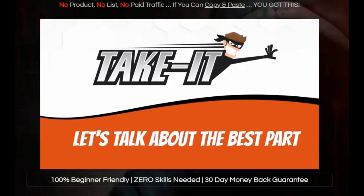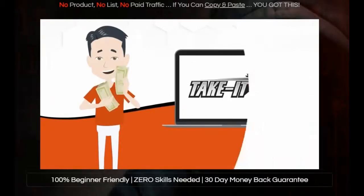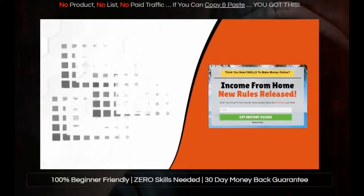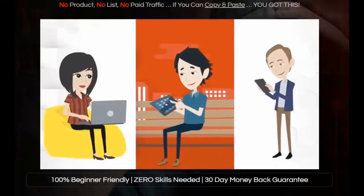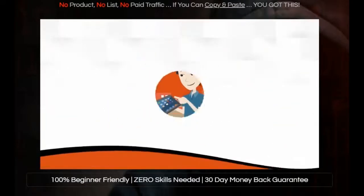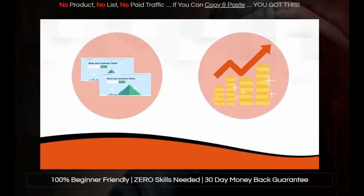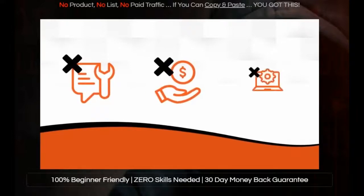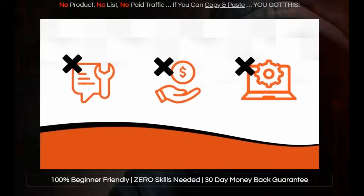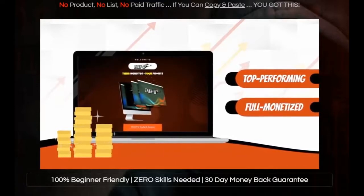But let's talk about the best part: how to actually make money with our Take It software. Take It comes with done-for-you monetization with stunning customizable pages that put your offers in front of every single visitor. That means that you can clone any website that you want on demand and then monetize it. It's really that simple — without creating any content, without paying for ads, and without any technical skills or know-how at all. This is your ultimate shortcut to top-performing, fully monetized websites in the next 60 seconds.